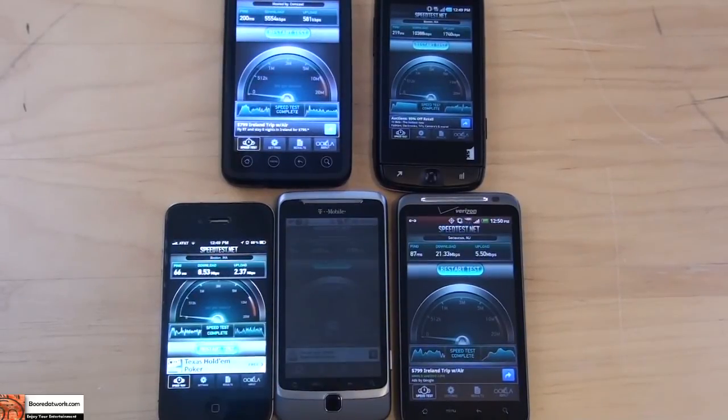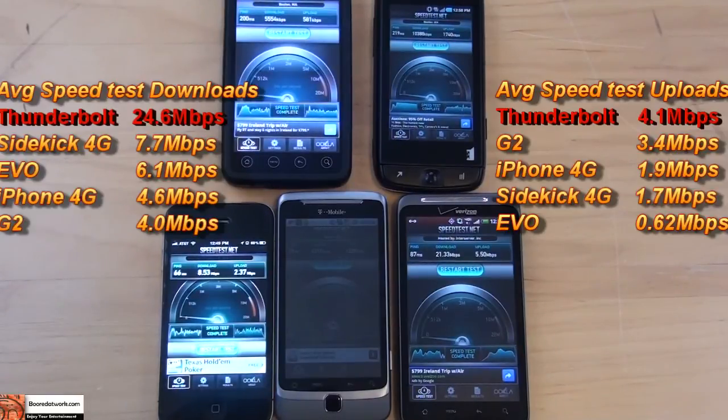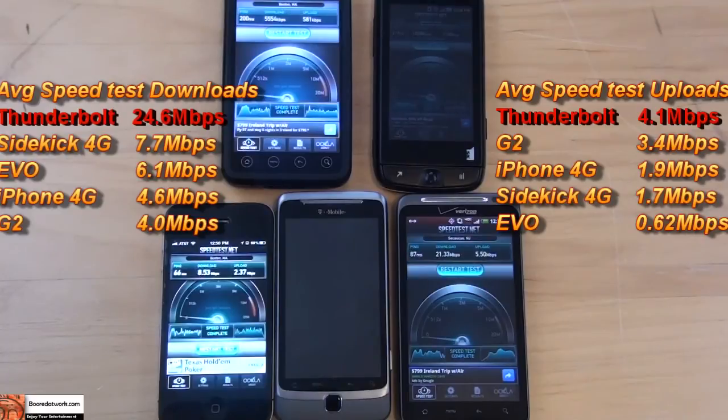So we've done our speed test on all devices and clearly the winner — at least from my little non-scientific study — is Verizon. The 4G speeds are past 20 megabits per second on average, which is higher than what they stated between 5 to 12, at least in the Boston area. And the upload speeds are still in line with what they have between 2 to 5.